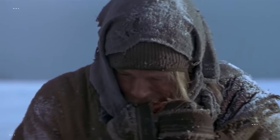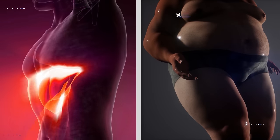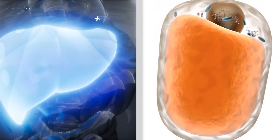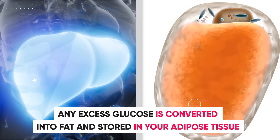Throughout human evolution, we often had to go for extended periods of time without food. The stored glucose, alongside stored body fat, helps act as an energy reserve in these kinds of scenarios. Now, if your body has reached its glycogen storage capacity, any excess glucose is converted into fat and stored in your adipose tissue.